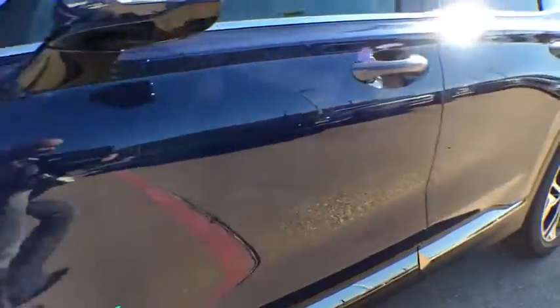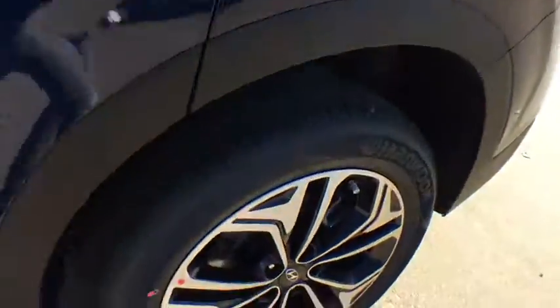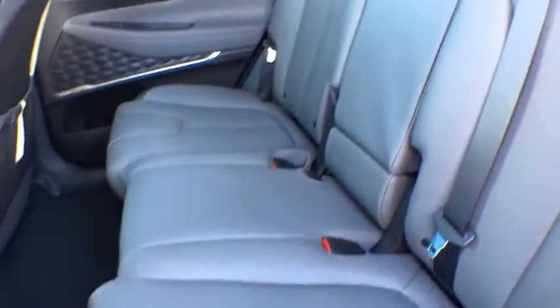Rear window defroster. Trip computer. Security system. Panic alarm. Overhead console. This beauty is sure to make you the talk of the neighborhood, so call or drop in for a test drive today.